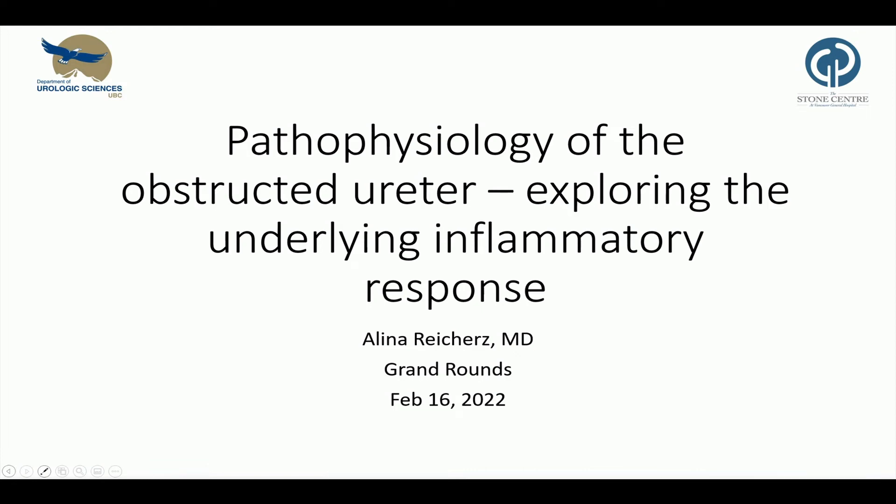Good morning everyone and thank you for attending. I very much appreciate it. Today I will talk about the pathophysiologic response of the obstructed ureter and it is my pleasure to give an insight to our basic translational research.